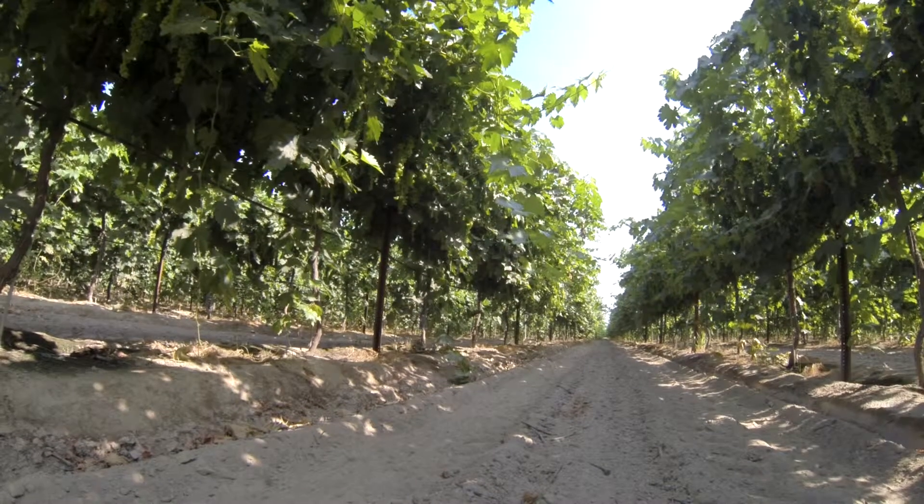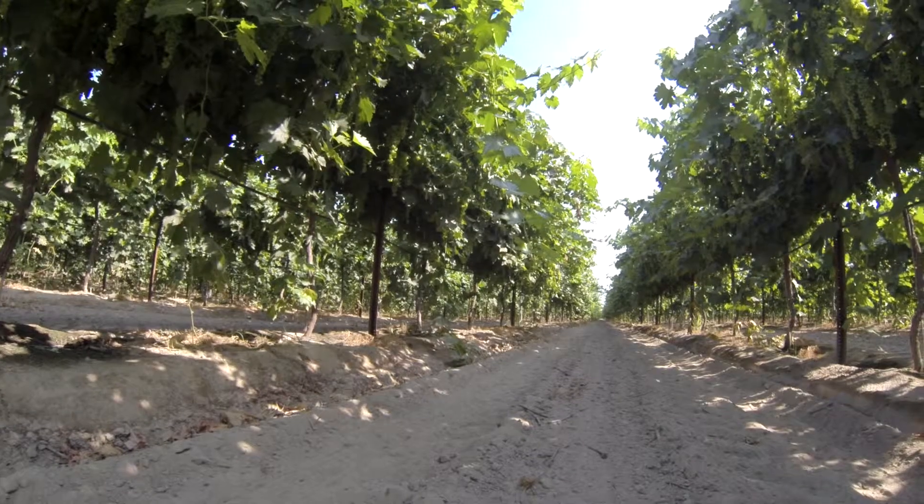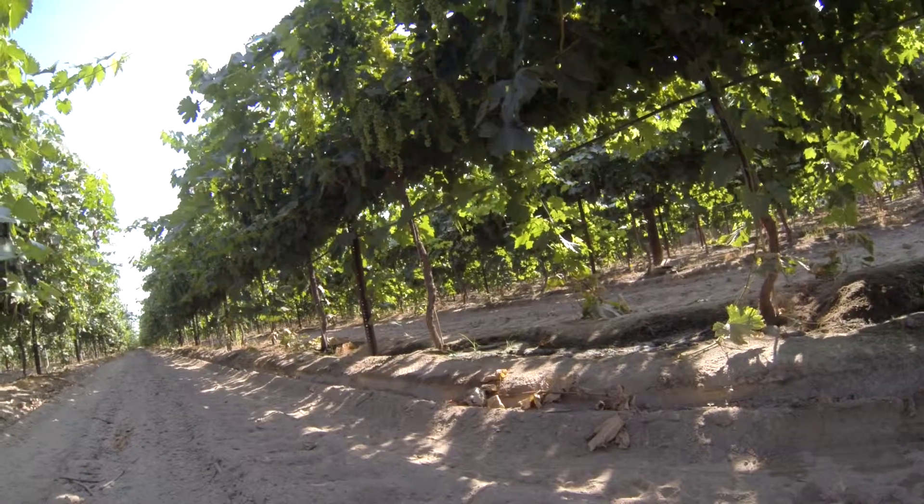These are fourth leaf vines. This is their third crop. Last year they produced four tons of raisins — very high quality, about as high as you can get.